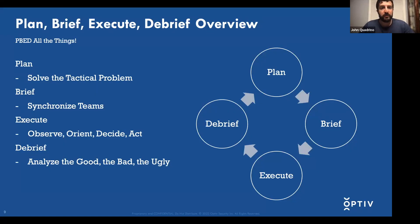For Planning, Briefing, Executing, and Debriefing: planning is solving the tactical problem. Briefing is synchronizing your teams through communication — you brief your team on what you're going to do for that day or period of time. Executing involves observing, orienting, deciding, and acting — called an OODA loop, which we'll go into during execution. Lastly, debrief: you analyze what went well during execution, what went bad, and what went really bad.